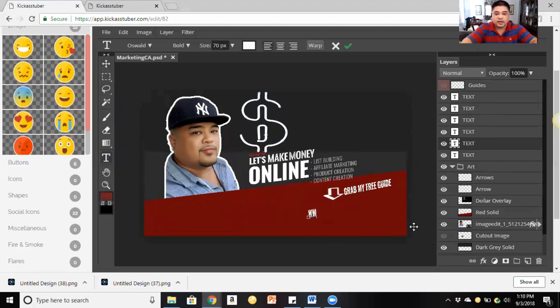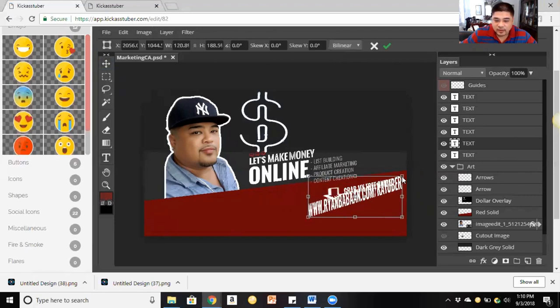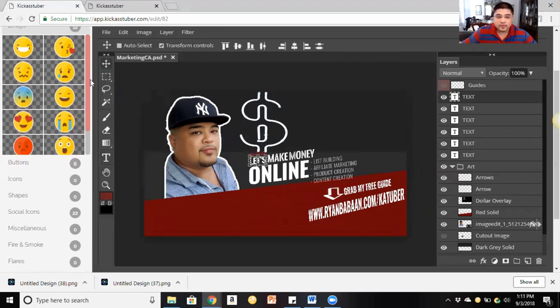Now we can just put our website right here. If you want to edit the size, change the color, or move it around, you can do all of that. If you want to align it better — there you go, simple. Real real simple, that's all it is.